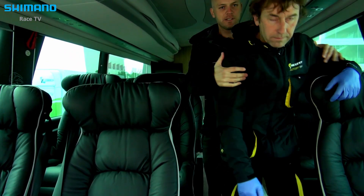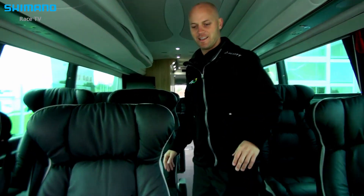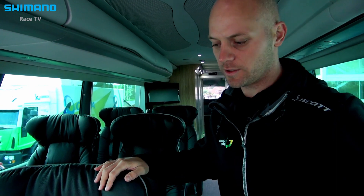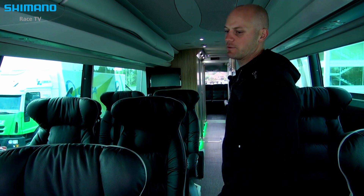This is our famous bus driver Otase. In the front, every rider has their own seat. It's very comfortable for the long transfers, with some places for luggage and everything.